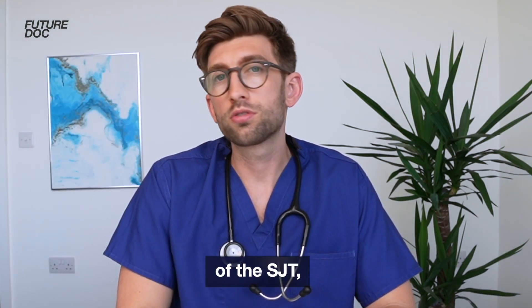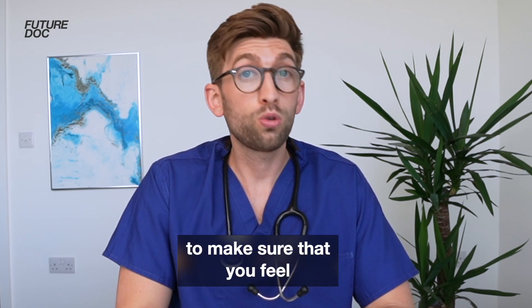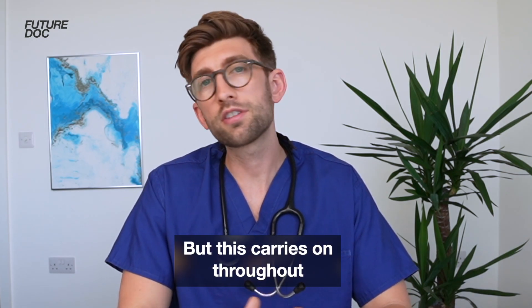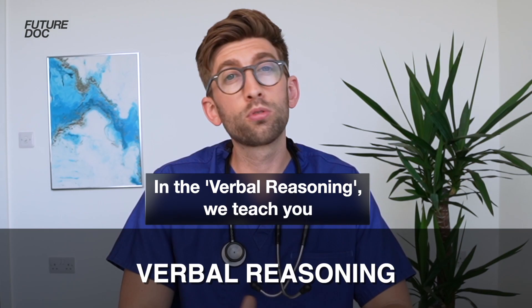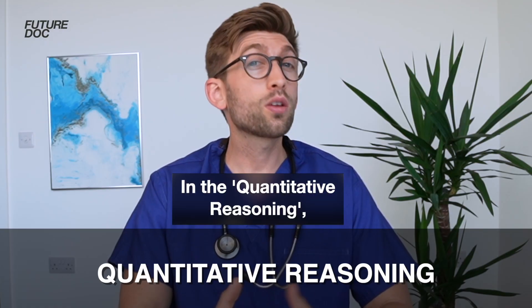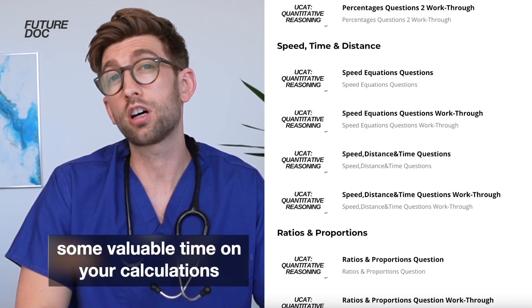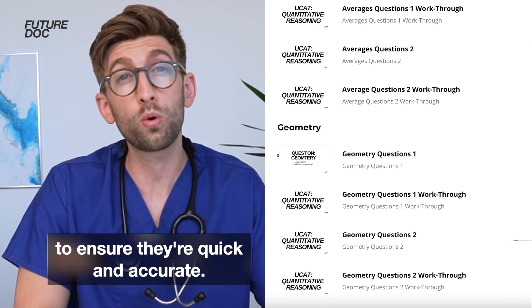And this example is just one of the 10 modules of the SJT, so you can imagine the level of detail that we go through to make sure that you feel confident for the exam. This carries on throughout all the sections. In the verbal reasoning, we teach you the best, most effective techniques for speed and accuracy. In the quantitative reasoning, we give you all the little shortcuts to save you some valuable time on your calculations to ensure they're quick and accurate.